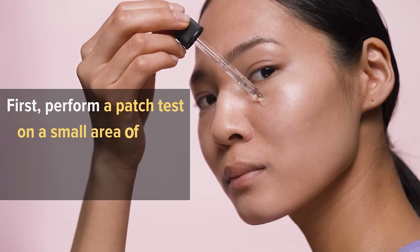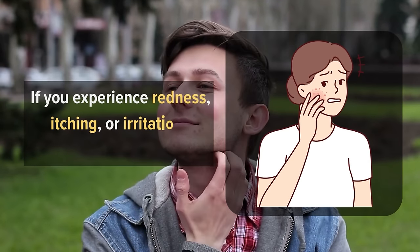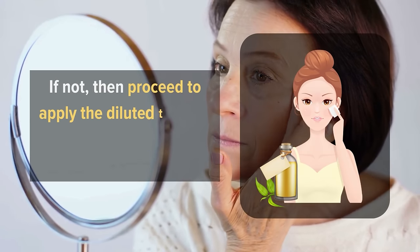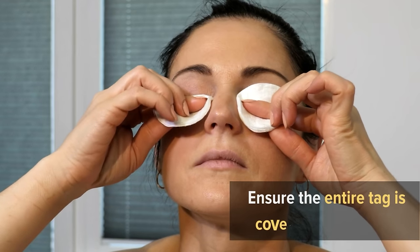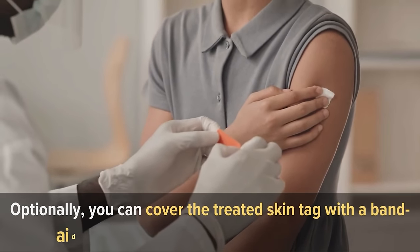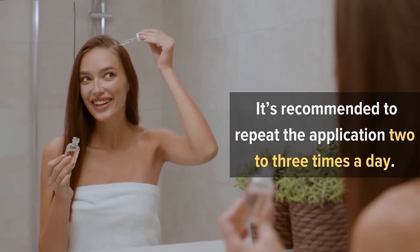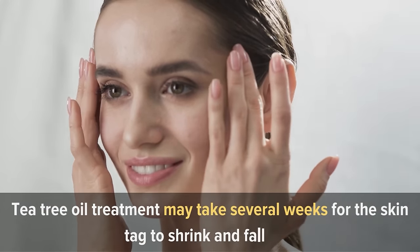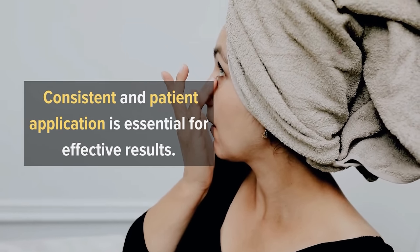First, perform a patch test on a small area of your skin to check for any adverse reactions. If you experience redness, itching, or irritation, discontinue use. If not, proceed to apply the diluted tea tree oil directly to the skin tag with a cotton ball or swab, ensuring the entire tag is covered with the oil. Optionally, you can cover the treated skin tag with a band-aid or sterile gauze to protect it from friction. It's recommended to repeat the application two to three times a day. Tea tree oil treatment may take several weeks for the skin tags to shrink and fall off, so consistent and patient application is essential for effective results.